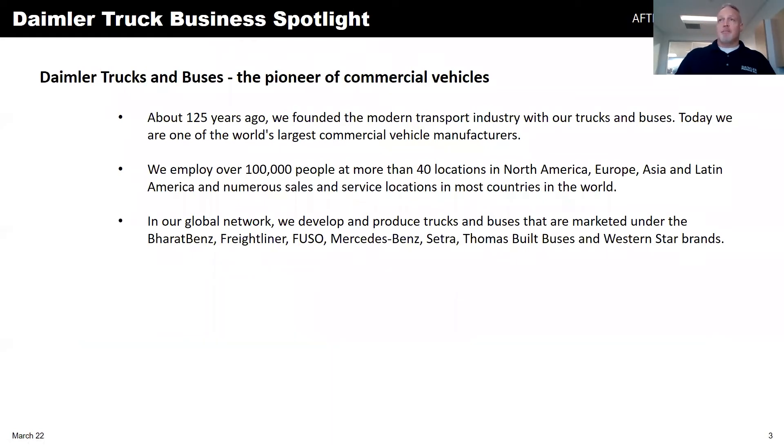The video recapped a little bit about what we do. It started off by saying we don't manufacture trucks or buses, but that's actually what we do. The brands we represent are Freightliner, Western Star, and Thomas Built Bus. We were also part of a partnership with Mercedes-Benz. Daimler was formed 125 years ago by Gottlieb Daimler and Karl Benz. We started manufacturing trucks back then. Today, we are a company that employs over 100,000 people at over 40 locations around the world.